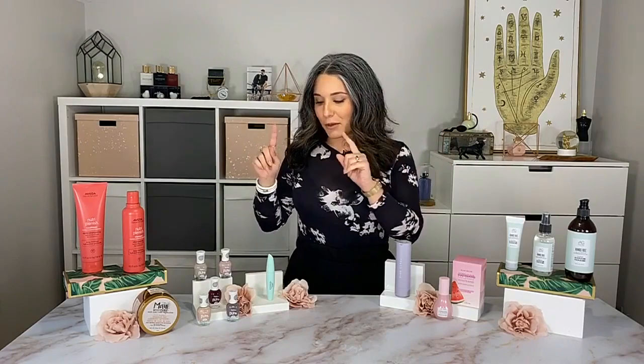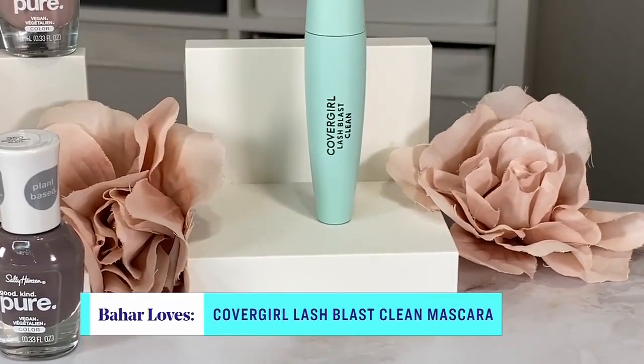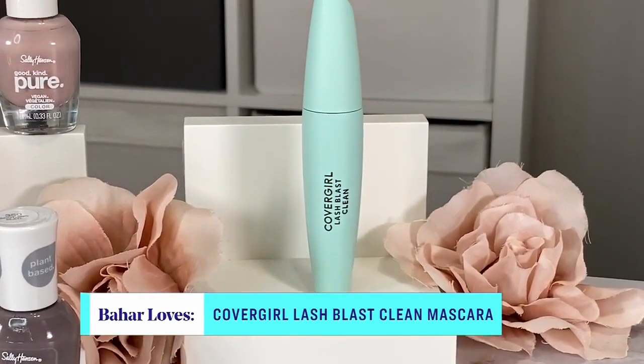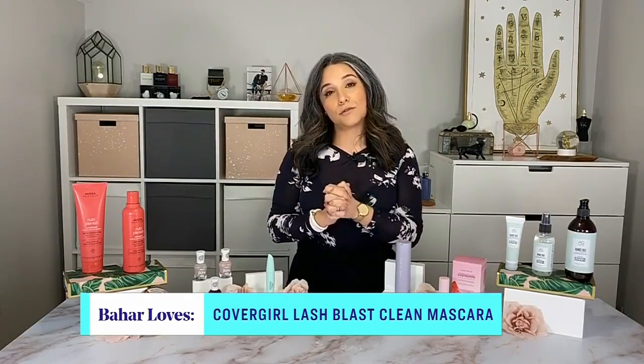And then mascara — most of us are wearing mascara. If you've seen the orange tube of this CoverGirl mascara, you know it's a drugstore gem. It's super inexpensive and amazing. They've launched their Lash Blast Clean — a clean vegan formula that gives you 10 times volume. And heads up: all of CoverGirl's products are now certified cruelty-free.